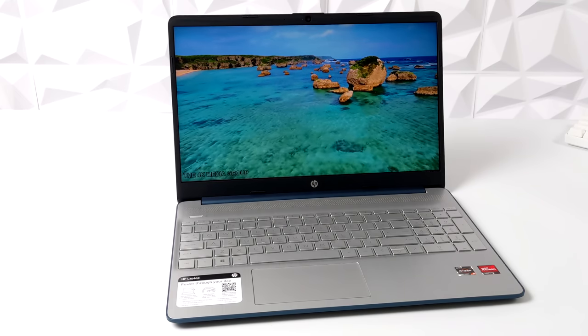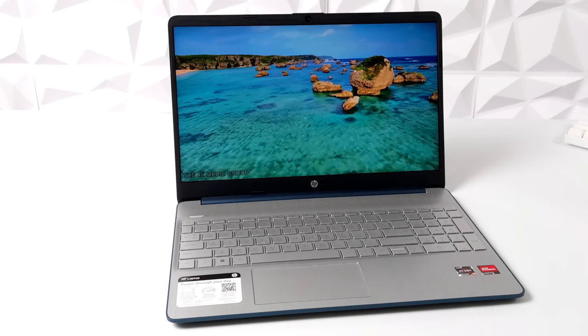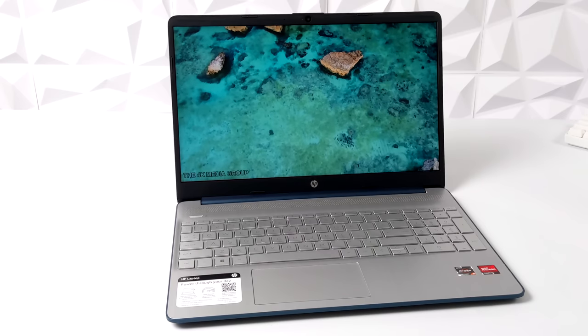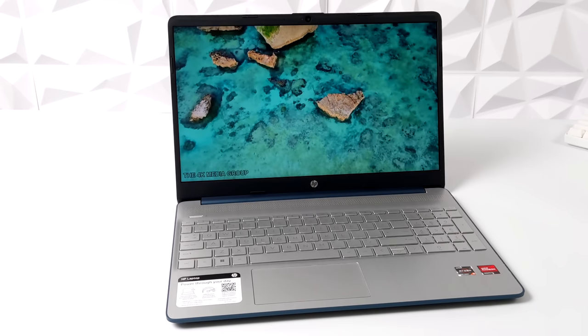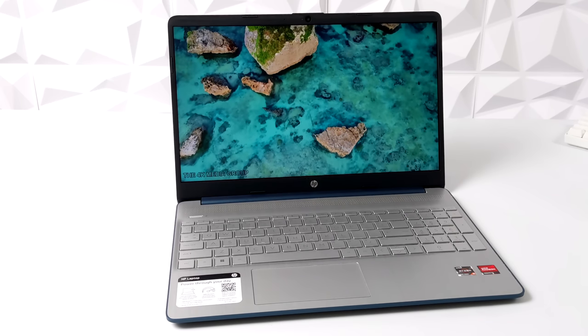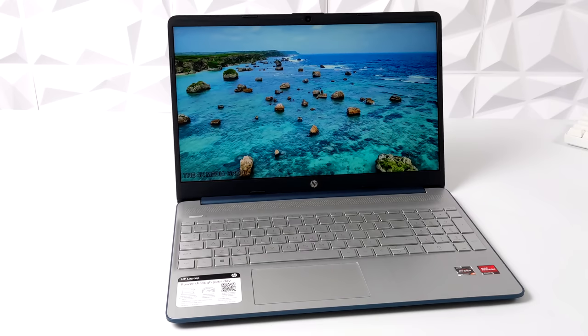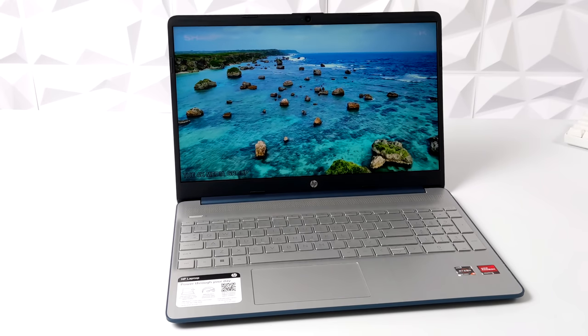When it comes down to it, it's definitely a budget laptop. We've got that 15.6-inch 1080p display. It's not the highest quality display out there, but it'll definitely get you by. In this video, we're going to be testing out some normal laptop usage, web browsing, video playback. I do want to test some gaming on this, run some benchmarks, and test a few emulators by the end of this video.